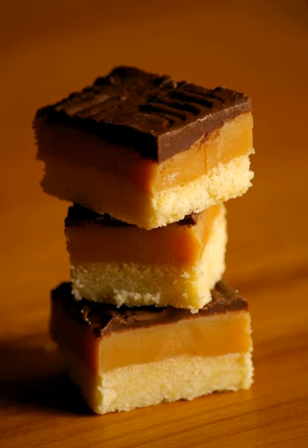The name Millionaire's Shortbread comes from the rich variety of ingredients included in these patisseries, although different countries have their own variety of shortbread and use other names such as Caramel Slice in Australia and Caramel Shortcake in North America.